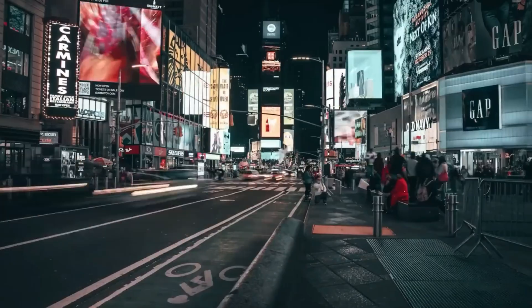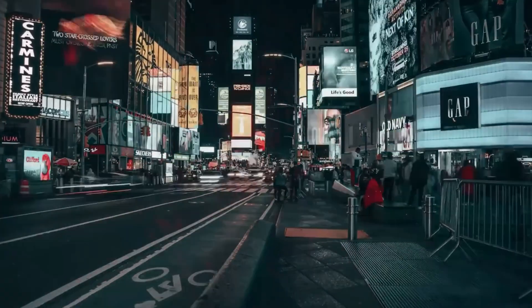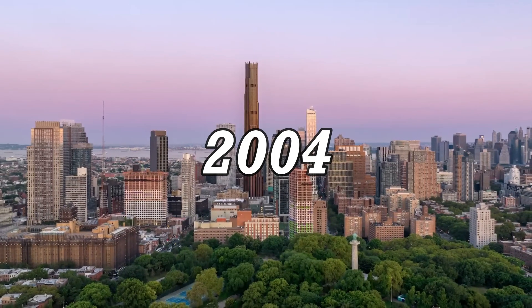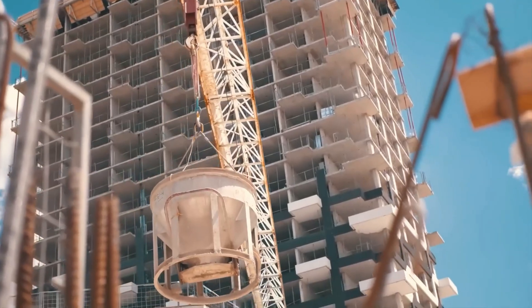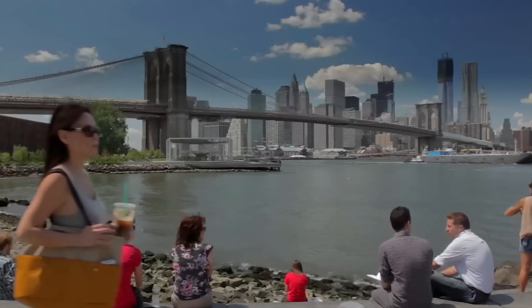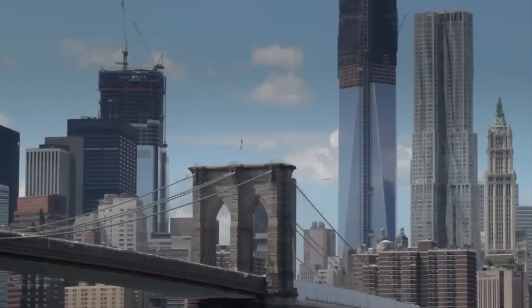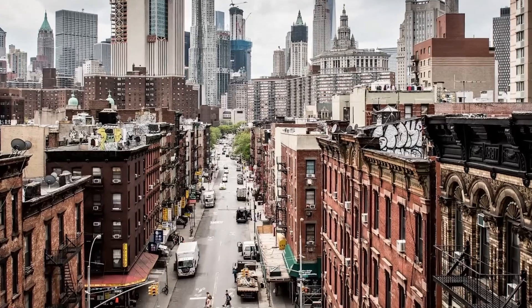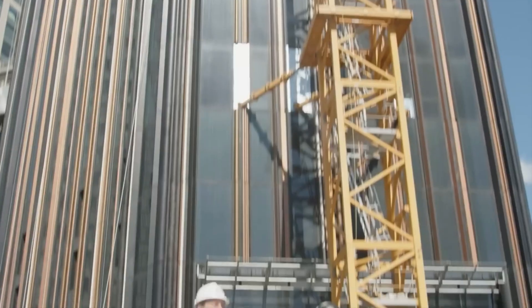Why Brooklyn? Well, living in Manhattan is super expensive, and there's not much land left. So in 2004, Brooklyn decided to make some changes to the rules to allow bigger buildings. That decision has made Brooklyn attractive to developers, businesses, and people looking for a place to live. They're all coming to be a part of the landmark tower project that's going to change how Brooklyn looks.